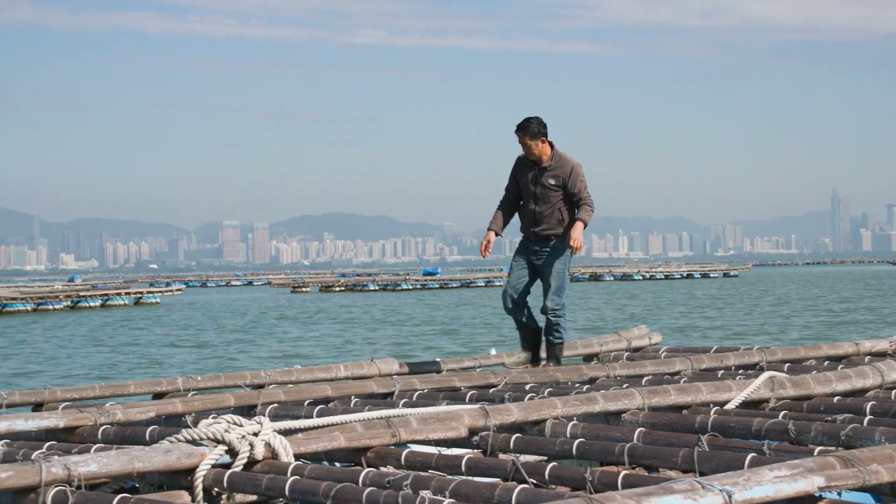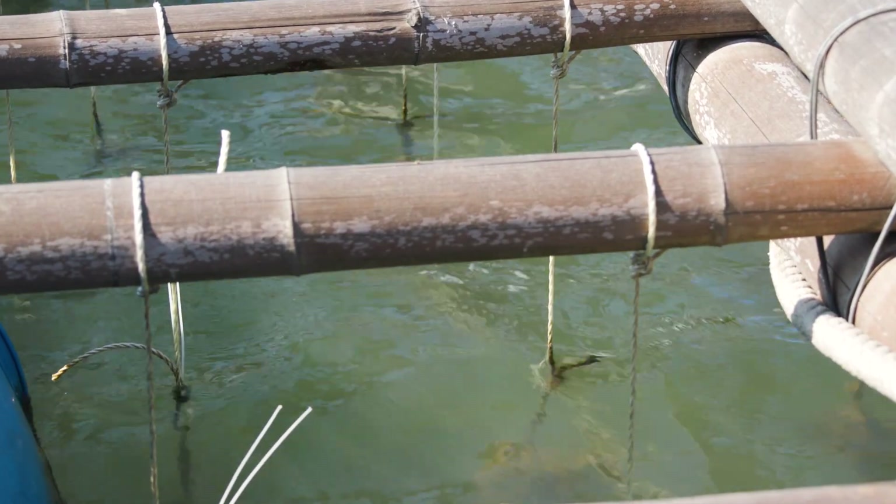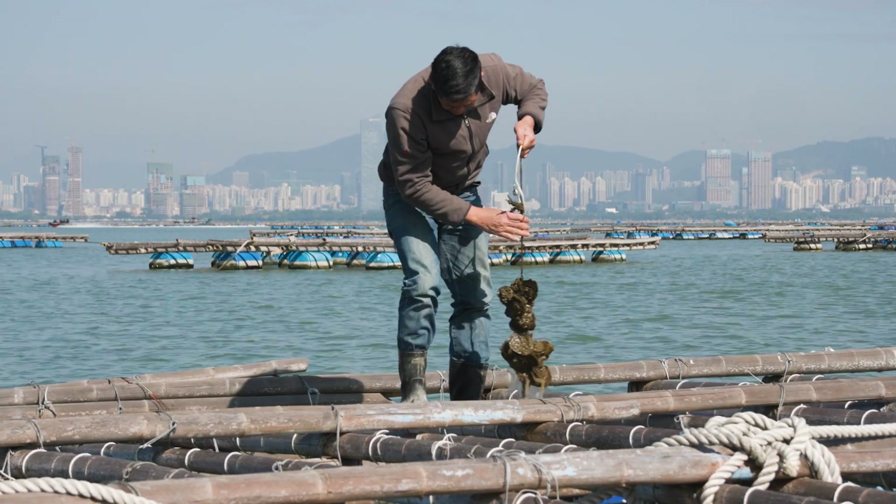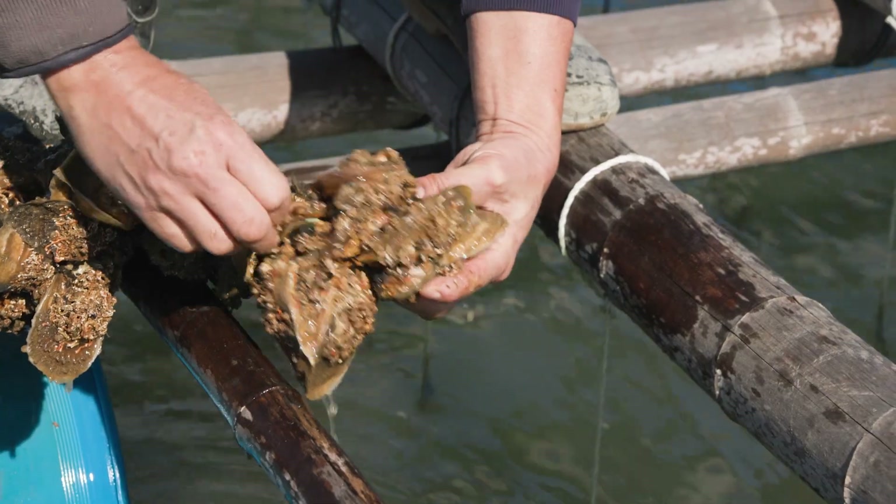So the growers are trying to push oysters to grow a little bit towards Victoria Harbour, where oysters don't like it and tend to die. But growers don't have options.